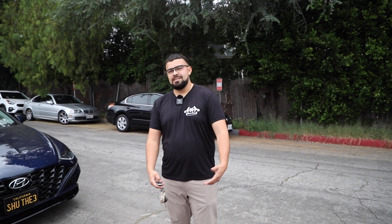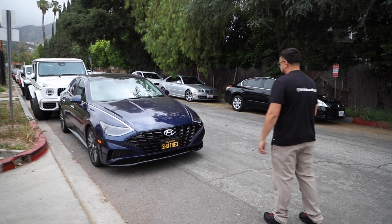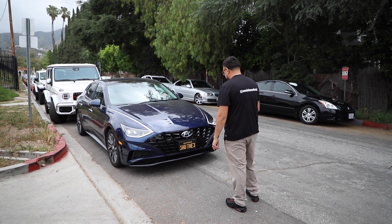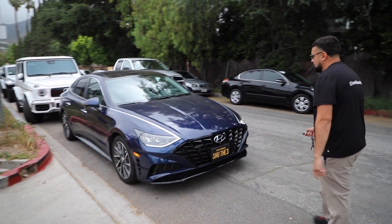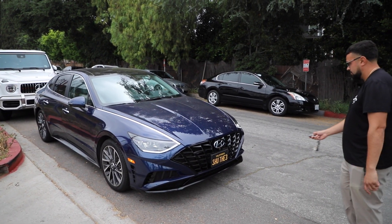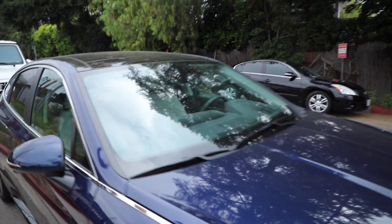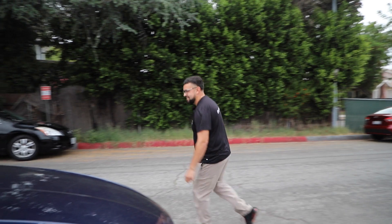Here at A&A Deluxe Detail, the cars are so happy to get detailed by us — they even drive themselves to us, man. Check it out. There's no one in the driver's seat! Who's in the driver's seat, bro? A&A Deluxe, baby. Let's get it.